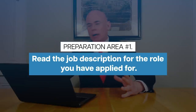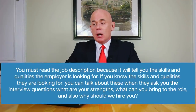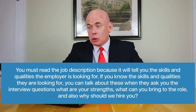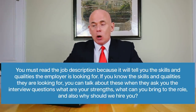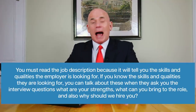Preparation area number one is to make sure you read the job description for the role you have applied for. You must read it because it tells you the skills and qualities the employer is looking for. If you know those, you can talk about them when answering questions like: what are your strengths, what can you bring to the role, and why should we hire you?